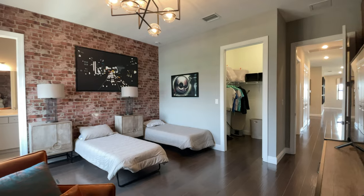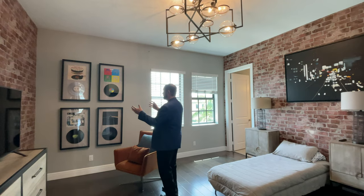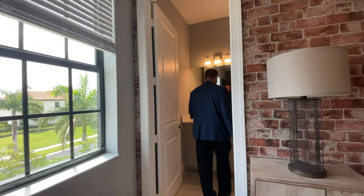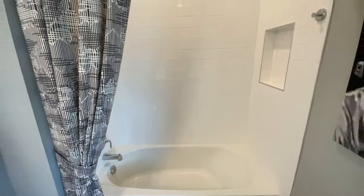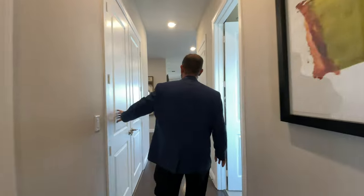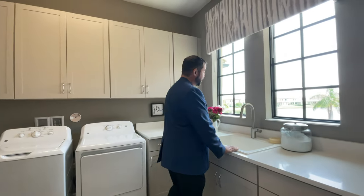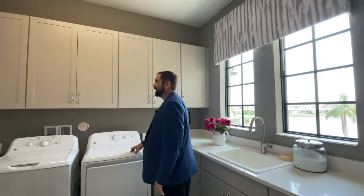Bedroom number four is currently set up with a couple of twin beds and has really neat brick wallpaper all the way around, with artwork that's all music-themed. This room also has its own bathroom with the same porcelain tile floors, cabinets, countertops, mirror, and a tub with subway tile to the ceiling, as well as a walk-in closet. All the bedrooms have plenty of space and storage. The laundry room is right through these doors — a great feature here is a sink right at the window, so you have a water view while doing laundry, plus plenty of cabinets all the way around and your washer and dryer.